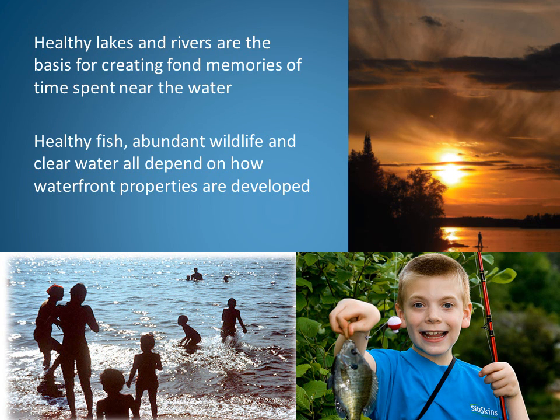In Wisconsin, we're fortunate to have over 15,000 lakes and over 80,000 miles of rivers and streams. Healthy lakes and rivers are the basis for creating fond memories of time spent near the water. Healthy fish, abundant wildlife, and clear water all depend on how waterfront properties are developed.